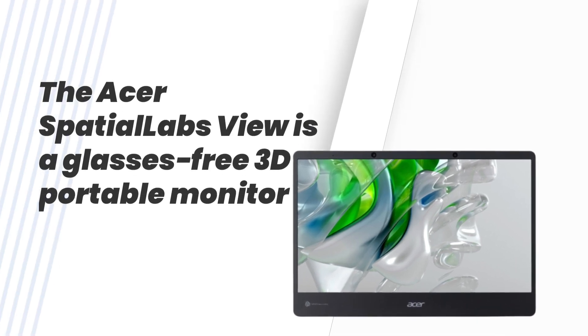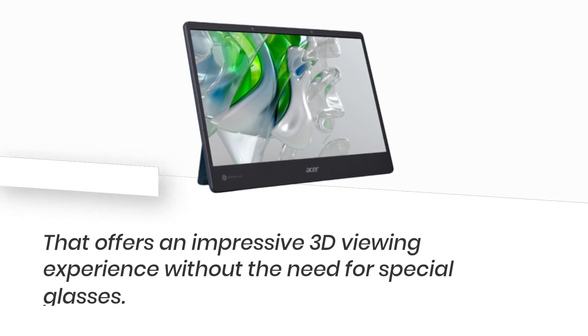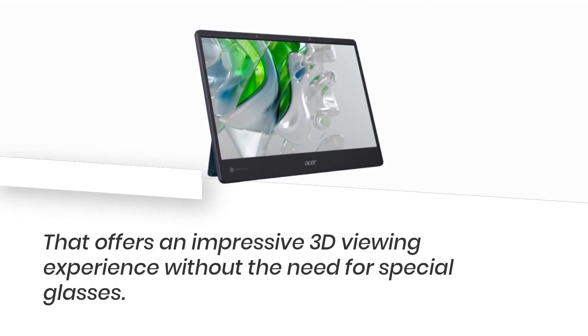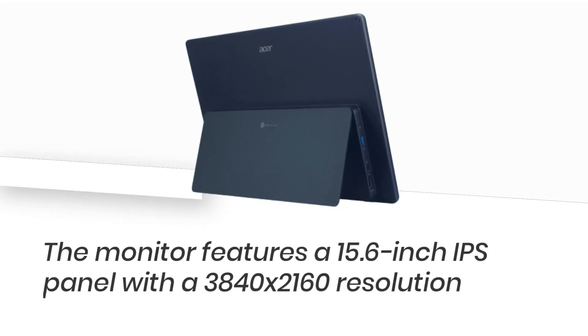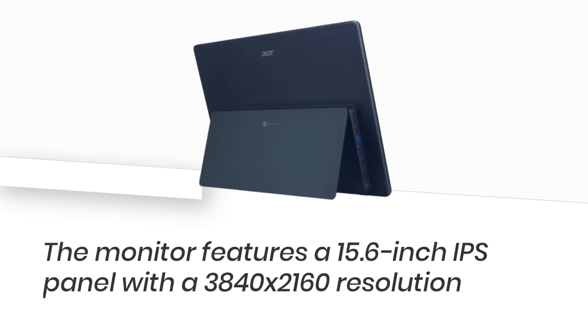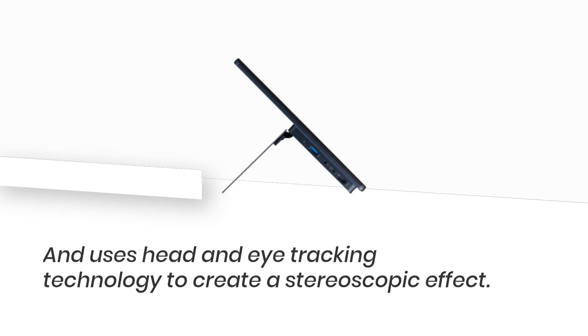The Acer Spatial Labs View is a glasses-free 3D portable monitor that offers an impressive 3D viewing experience without the need for special glasses. The monitor features a 15.6-inch IPS panel with a 3840x2160 resolution and uses head and eye tracking technology to create a stereoscopic effect.